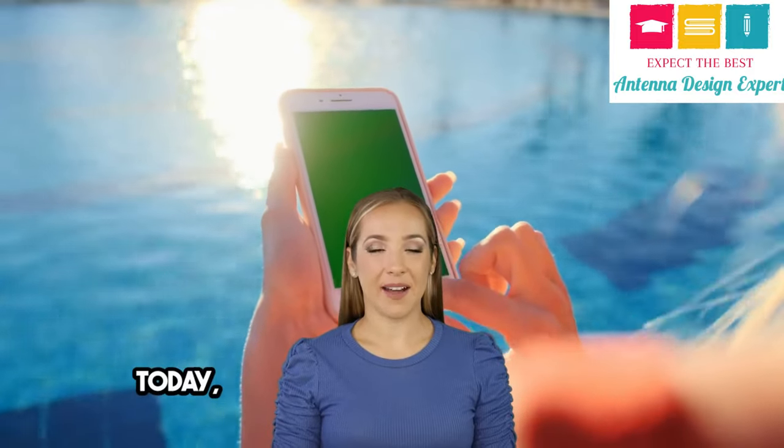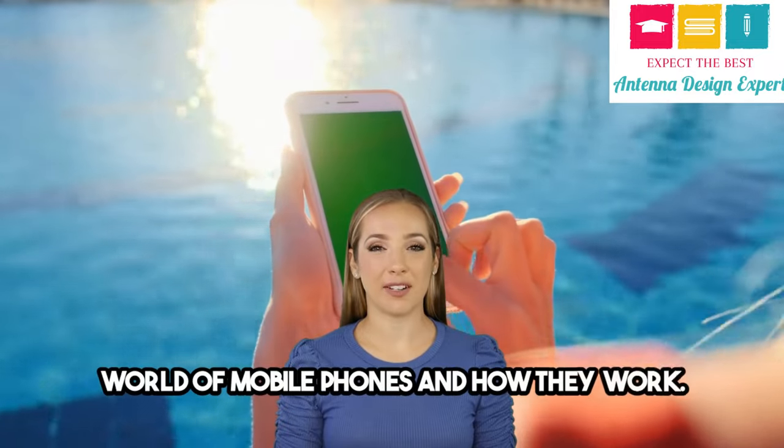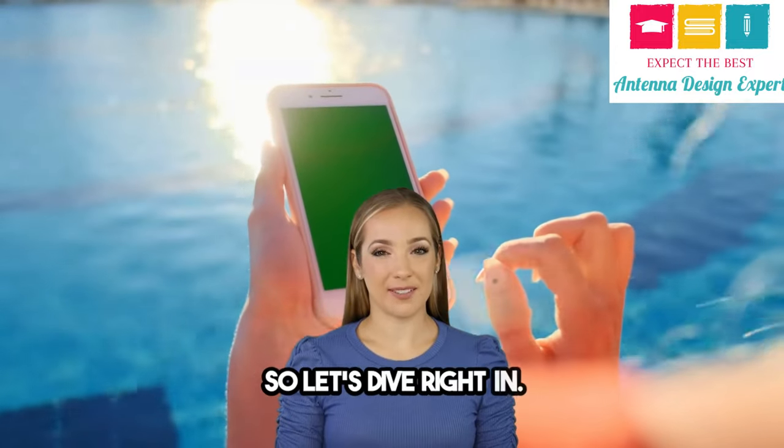Hey everyone! Today, I want to talk about the amazing world of mobile phones and how they work. Let's dive right in.